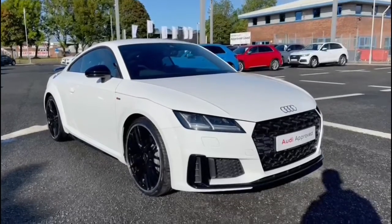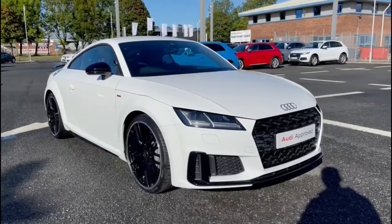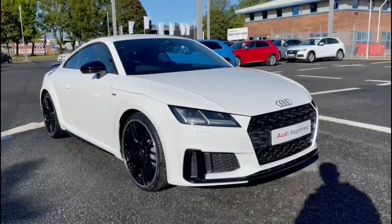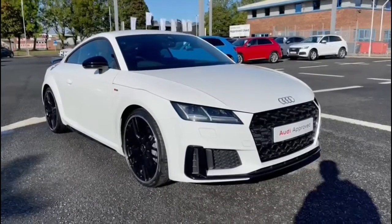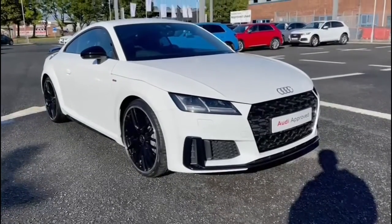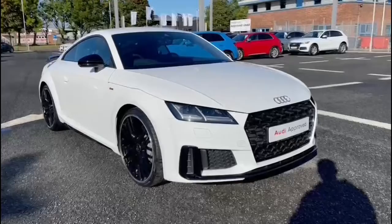Hi and welcome to Carlisle Audi. Today I'm going to be walking you around this Audi approved TT Coupe Black Edition that we do have in stock, which does come finished in ibis white and does come fitted with the 2 litre petrol engine giving off 245 PS.